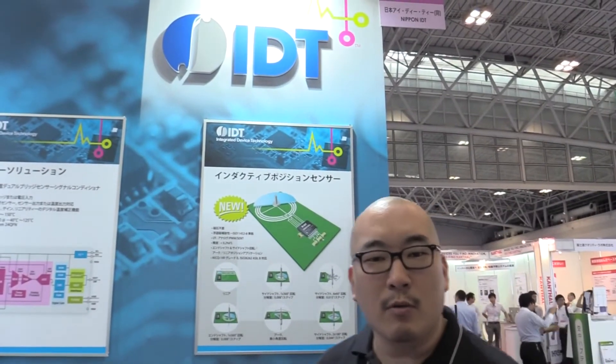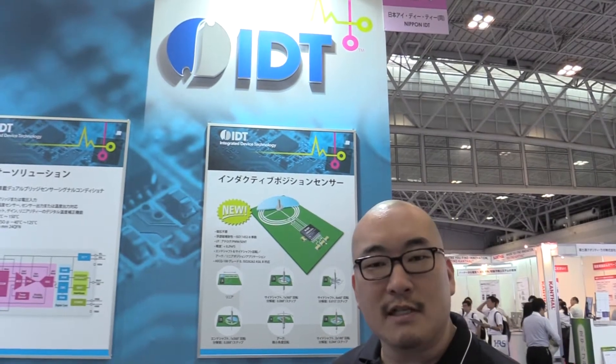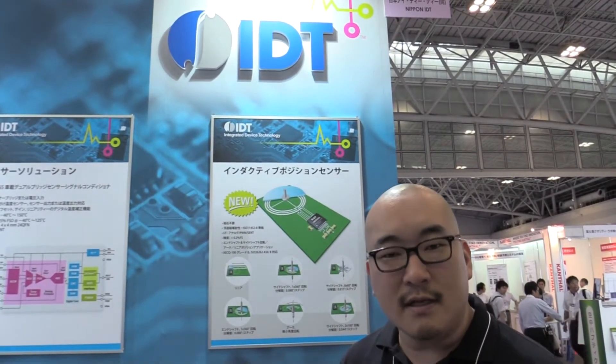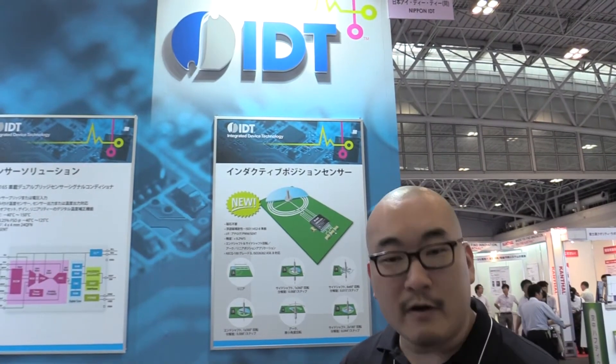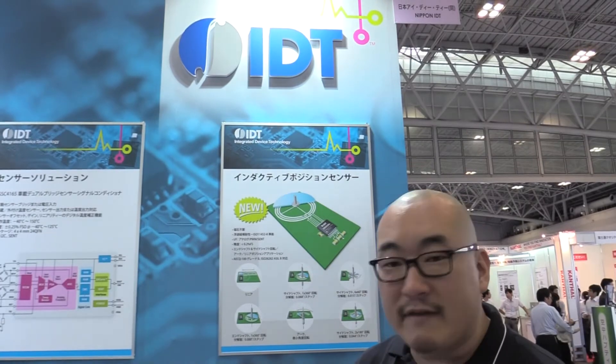Hi, I'm Yuba Dozono, Automotive Segment Manager at IDT Japan. Today we're exhibiting at the Automotive Engineering Exhibition 2017, Nagoya, Japan. We're very much excited to be here and present our various solutions we have today.